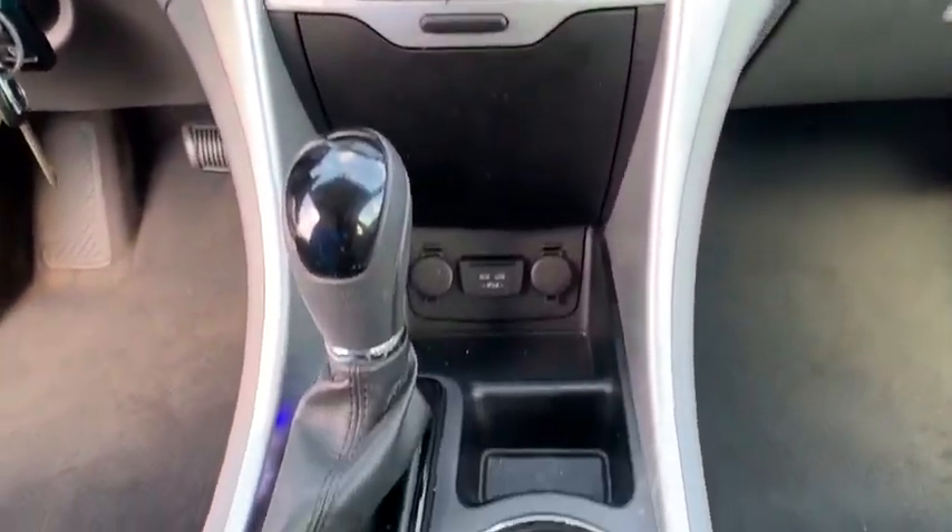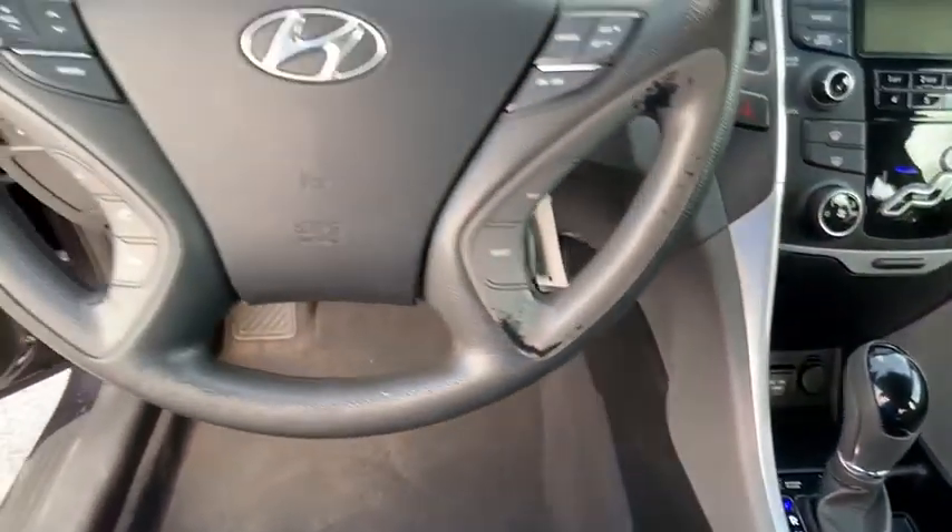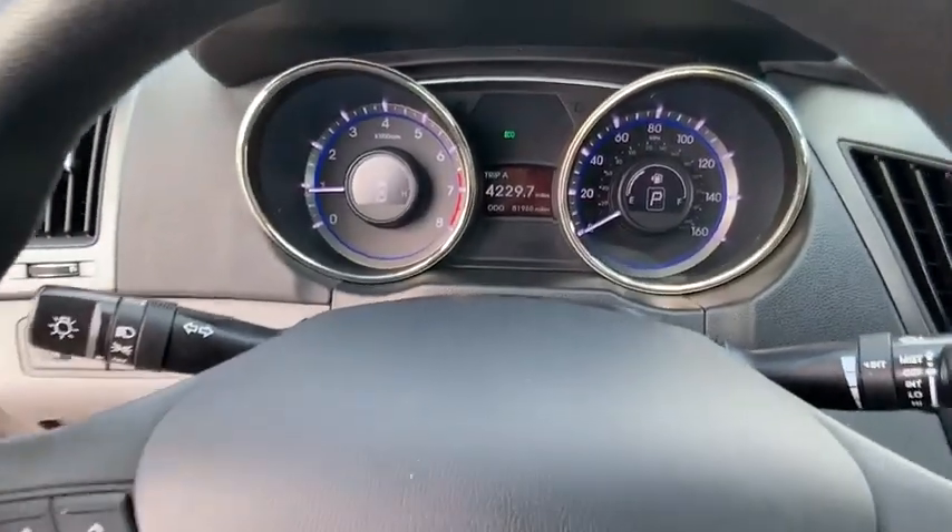Air conditioning, dual airbags, Bluetooth, alloy wheels, power steering. This vehicle offers reliability.